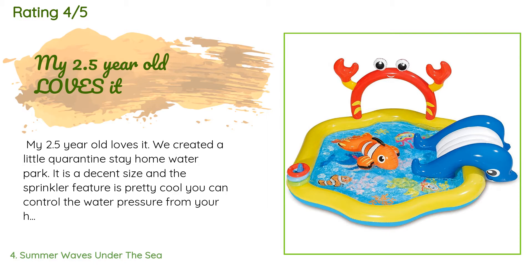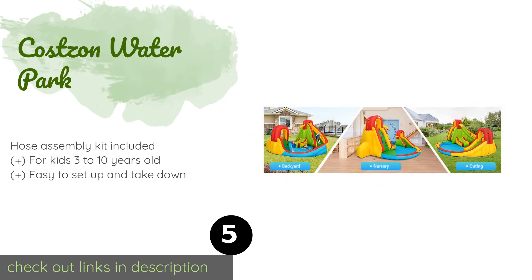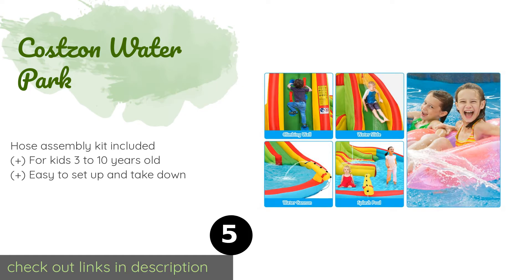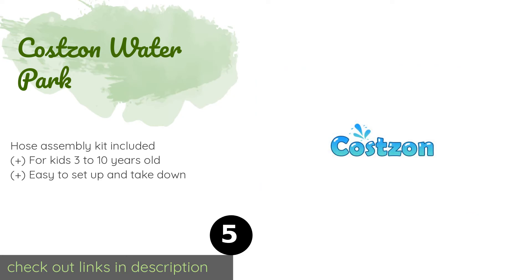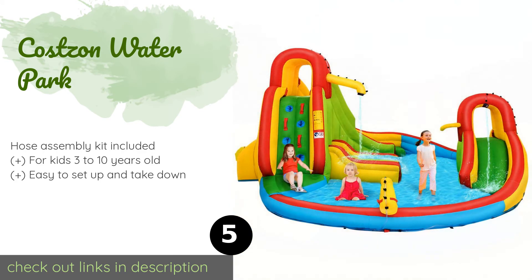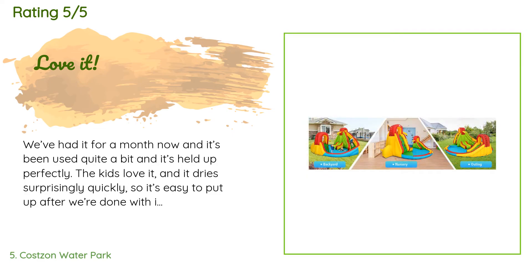Number five is the Costzon Water Park. The Costzon Water Park is packed with colorful features — children can have a blast climbing the walls, shooting hoops, spraying each other with the cannon, or enjoying the shower on the lounger. It's made from Oxford cloth that's non-toxic and resistant to wear. The price is approximately $600. There are 114 reviews with an average rating of 4.6 stars.